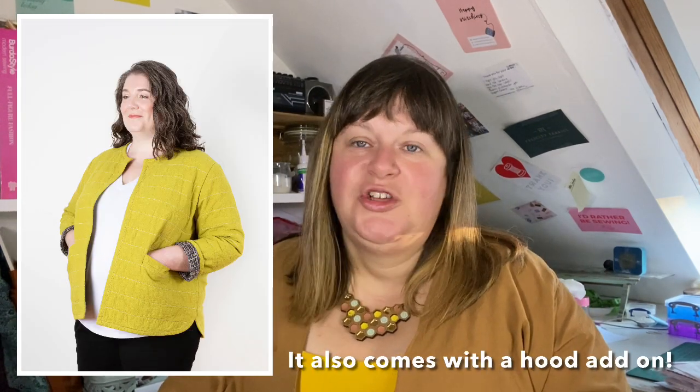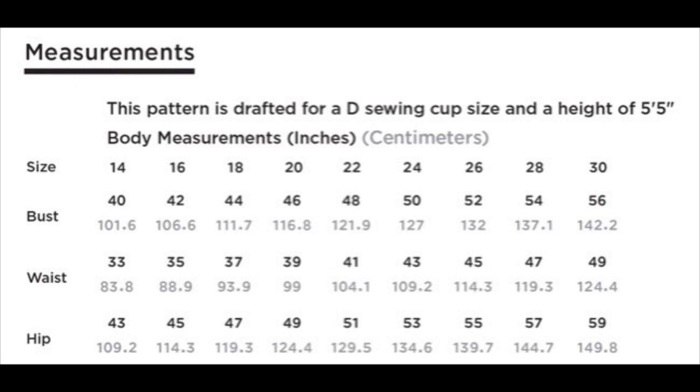Moving on is the Tamarack, which has just been re-released in new sizes 14 to 30 from Brainline Studio. It's also available in 0–20. Size 14 has a bust of 40, waist of 33, and hip of 43 inches. Size 30 is a bust of 56, waist of 49, and hip of 59. The size range is graded for a D cup, so bear that in mind — you may need a small or large bust adjustment depending on your measurements.